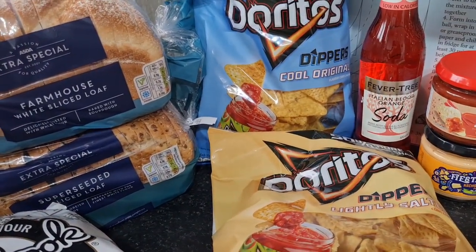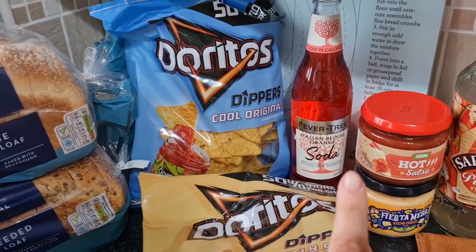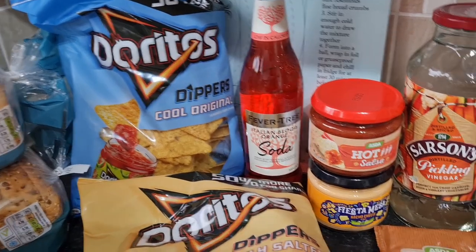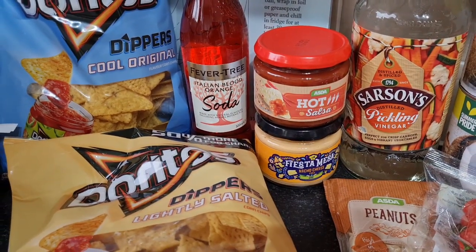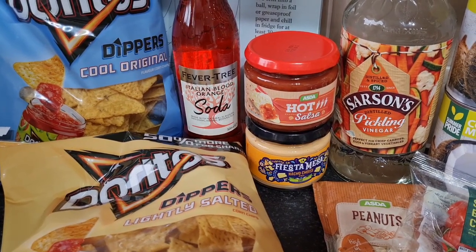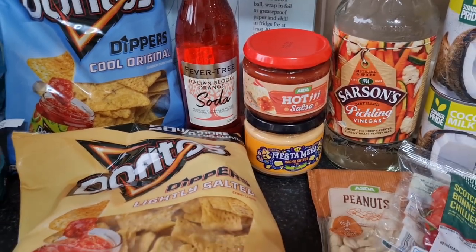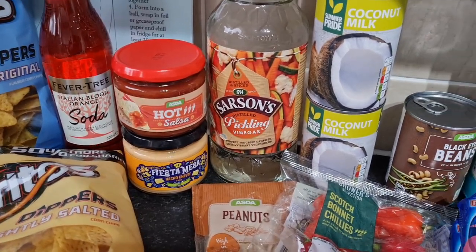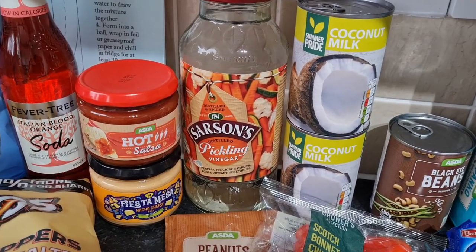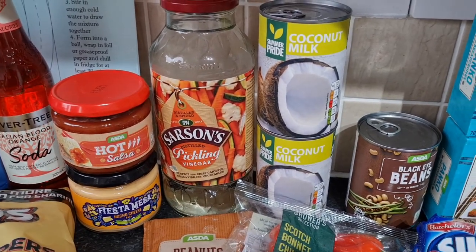Some Doritos — two for around £2.50, slightly salted ones and some Cool Original. Some Fever Tree Italian Blood Orange soda, really nice especially with gin. Some hot salsa — I'd forgotten I'd ordered that so I've got another one now. And some Fiesta Mesa nacho cheese, which I've never had before — I love a nacho cheese with my Doritos for our home cinema, which is just the TV on and the curtains closed. Some pickling vinegar for the beetroot from the farm box, and some coconut milk for a curry.